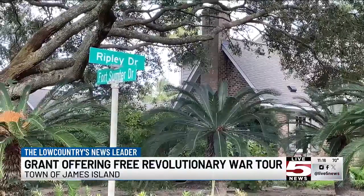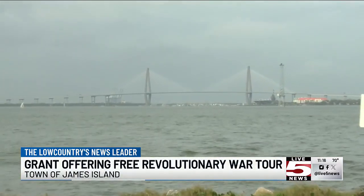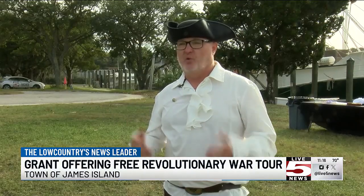Both Lyons and Williams said this will also be a benefit to those who may not be able to participate on walking or carriage tours on the peninsula. We see this as a great opportunity to bring people over here and let them experience what we live every day.